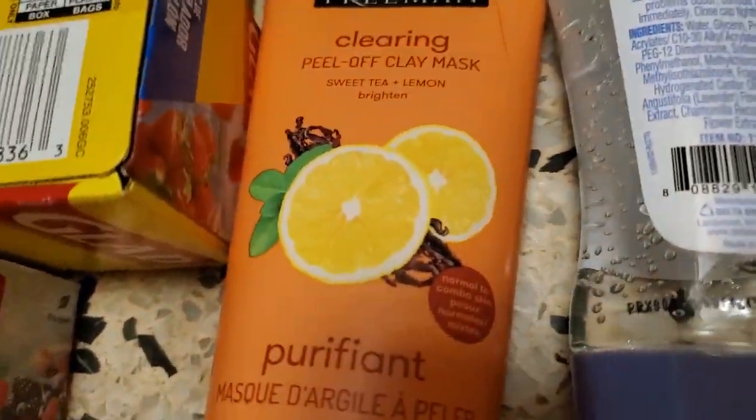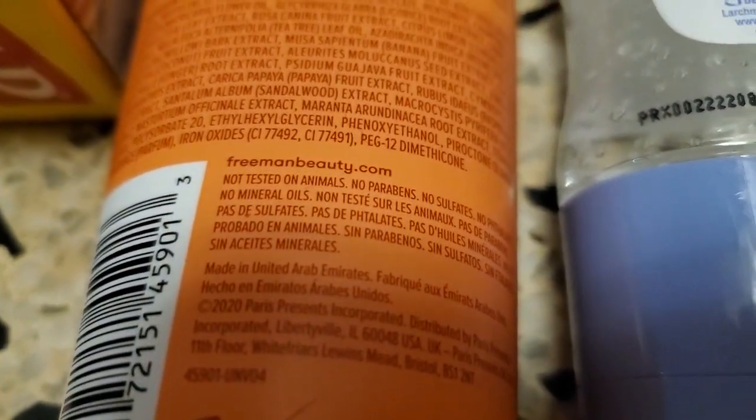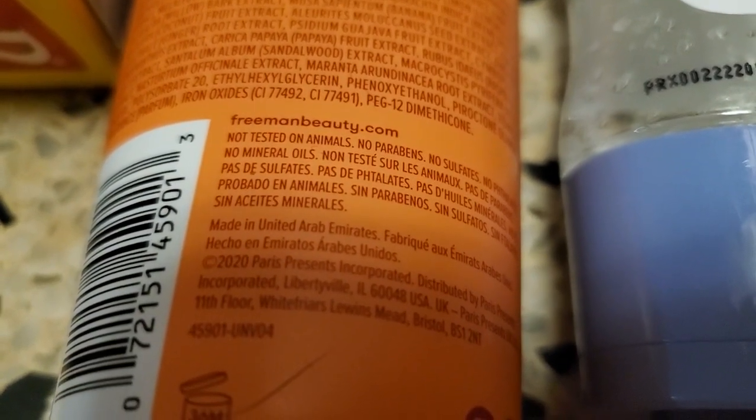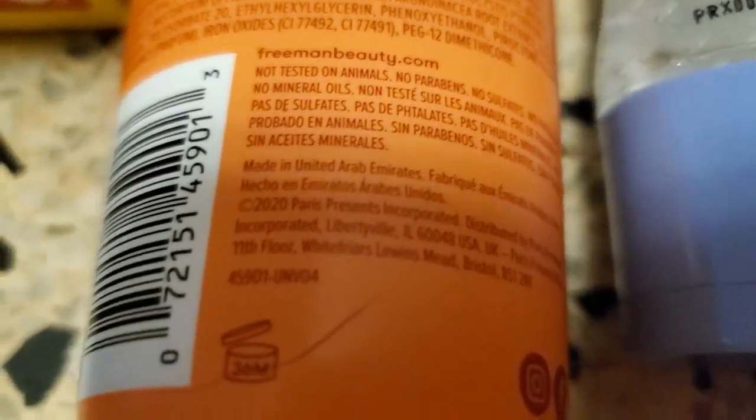Then we have Freeman's peel-off clay mask, and that is made in United Arab Emirates. I could never say that, but anyway, you can see it, you can read it — you know where it's from.